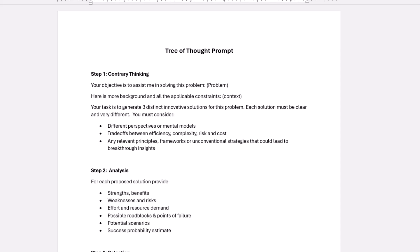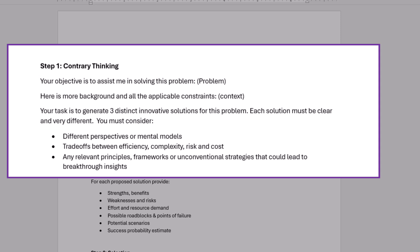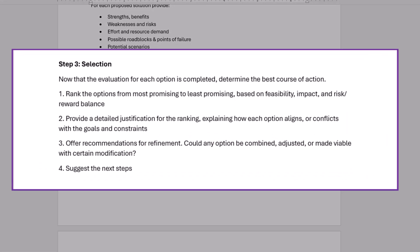The Tree of Thought process has three steps. In step one, you explain the problem you have, give some background information, any constraints, and then ask the AI to generate three very different solutions. In step two, you go deeper by asking the AI to analyze each solution — its strengths, weaknesses, potential barriers, failures, etc. In step three, you ask the AI to select the best or most likely solution to the problem, ranking all three from best to worst, and explain why.